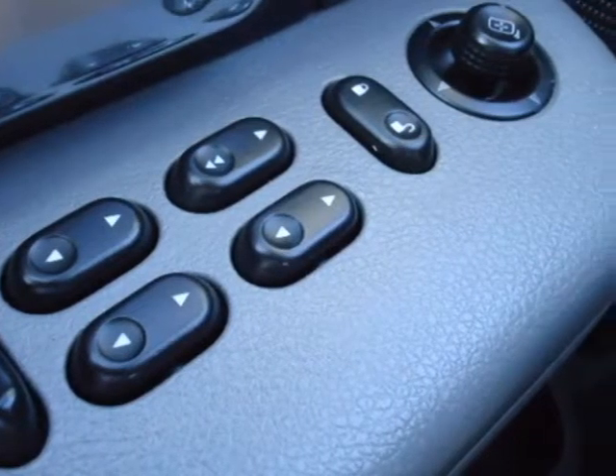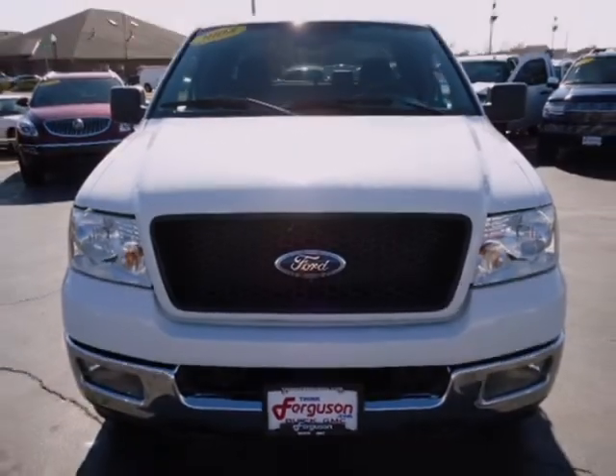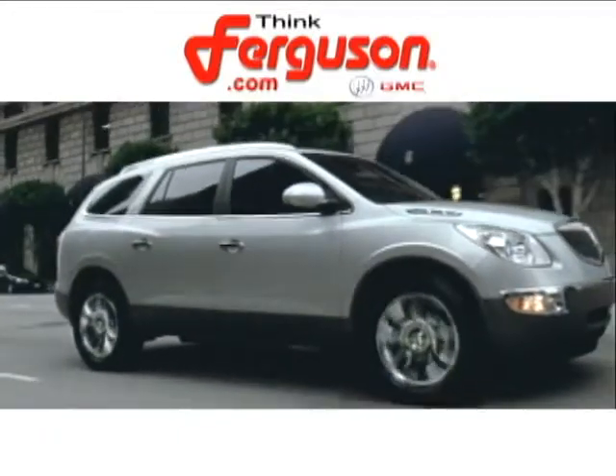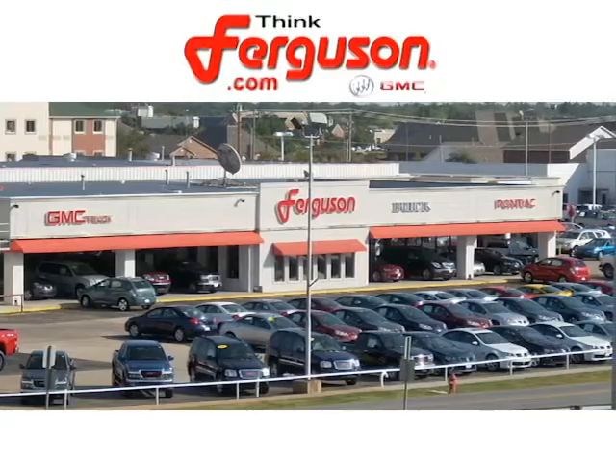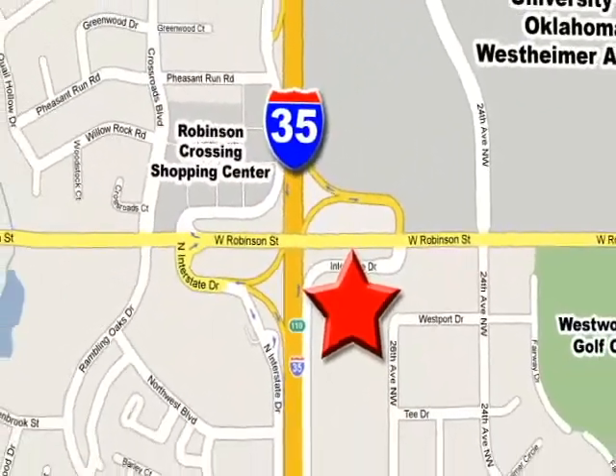Class-leading toughness, safety, and reliability can be yours. Test drive it today. The deals won't get any better than they are every day at Ferguson Buick GMC. The customer service is great too. We are conveniently located off I-35 and West Robinson Street in Norman, Oklahoma.